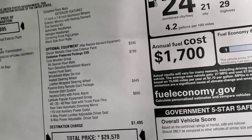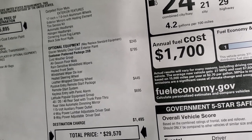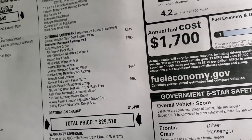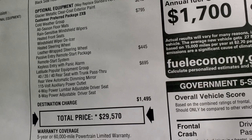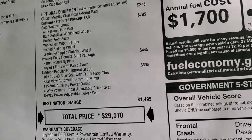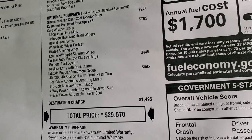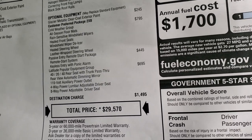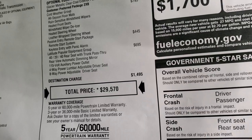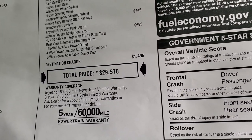Also included with optional equipment is the leather-wrapped steering wheel. The Passive Entry Group is $445 and gives you remote start and keyless entry with panic alarm. The Latitude Popular Equipment Group gives you the 40-20-40 split rear seat with trunk pass-through, rear view automatic dimming mirror, 115-volt power outlet, power driver seat, eight-way power adjust, and four-way power lumbar. Total MSRP on this one is $29,570.